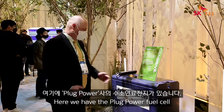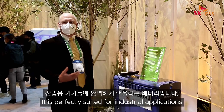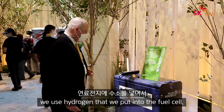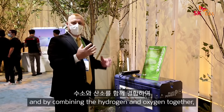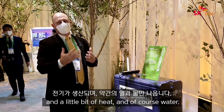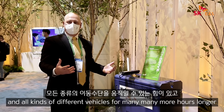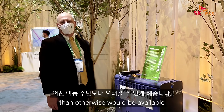Here we have the Plug Power fuel cell that replaces lead acid batteries. It is perfectly suited for industrial applications where there is no time to recharge a battery. Instead of recharging, we use hydrogen put into the fuel cell, draw fresh air on the other side, and by combining the hydrogen and oxygen together, we produce electricity, a little bit of heat, and of course water. As a result, this generator can now power industrial equipment and all kinds of different vehicles for many, many hours longer than would otherwise be available.